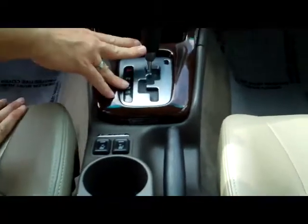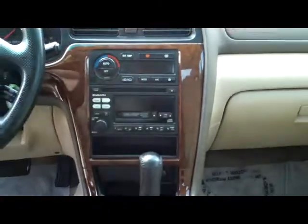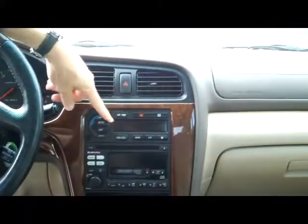Heated driver and passenger seat. Automatic transmission. Ashtray if you're a smoker. AM FM cassette and CD player. Heating and air conditioning controls. You have your day night mirror and your power mirror.